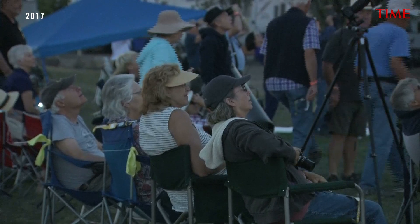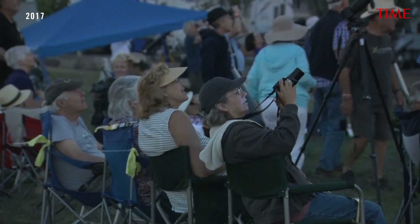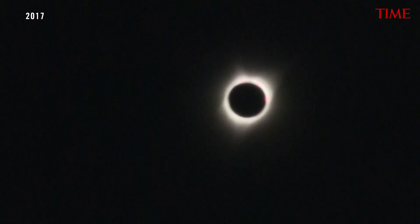It's important to know that during the total phase of a total solar eclipse, when the moon is completely blocking the sun's bright face, and this only happens if you're in the path of totality, it is perfectly safe to look at the sun without any eye protection.